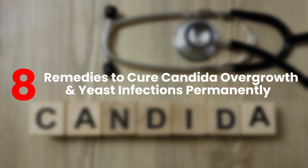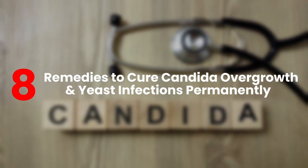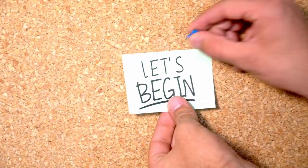But don't worry, because in today's video, we'll tell you how you can cure Candida overgrowth and yeast infections permanently with these eight remedies. Without any further delay, let's begin!